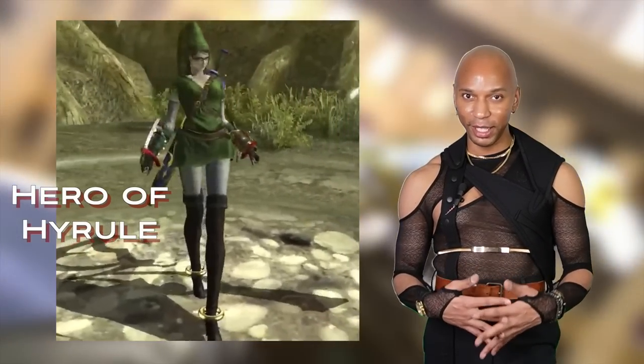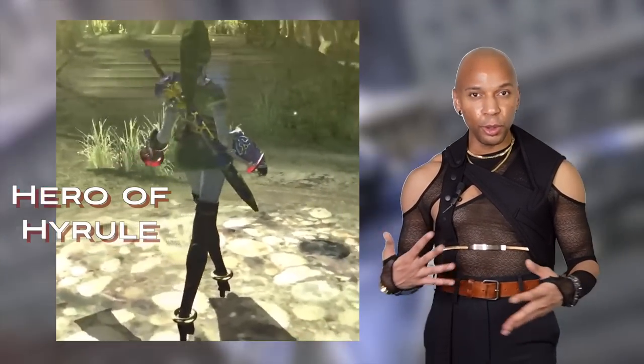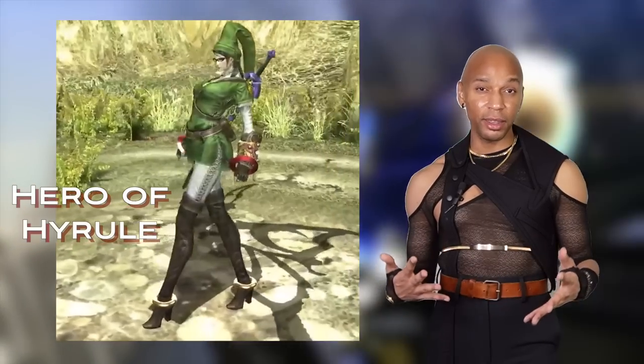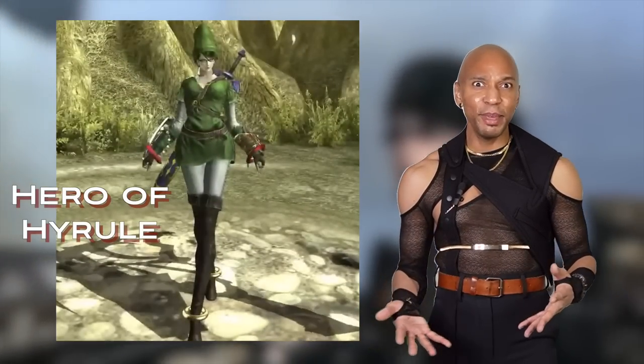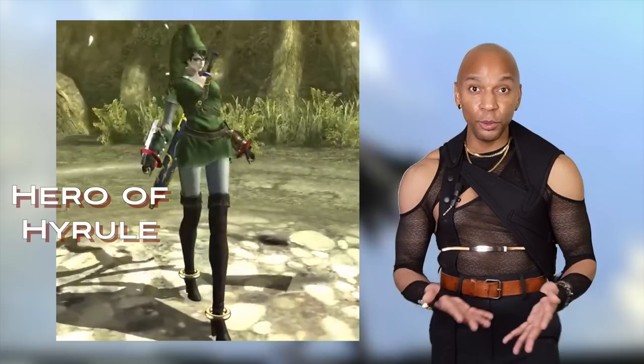This one leans a bit camp, but if you take away the hat, you have a really interesting green dress-style outfit with cool brown belt detailing to prevent it from feeling too flat. The fact that the boots are thigh-high with white stocking covering makes it feel very everyday. I feel like this is very fall-winter.